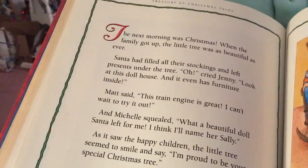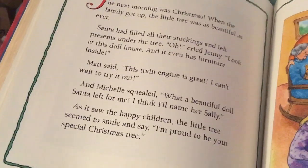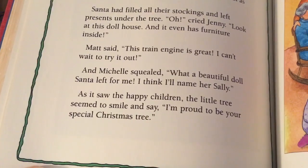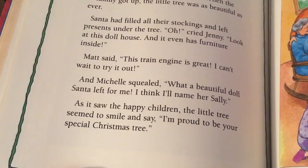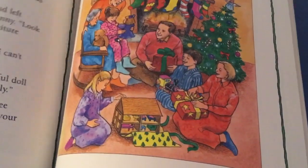Jenny made a special string out of beads she had been saving and wound them around the tree's branches. Matt hung up the special toy soldier ornament that he had made at school, and Michelle put her angel doll at the very top. Grandma said, 'Your tree is a bit small, but you have made it look so beautiful. I can see why you love it. I think it's a special tree too.'